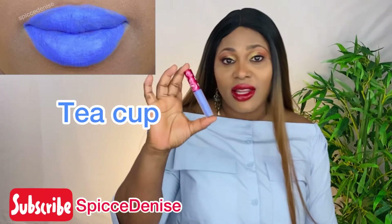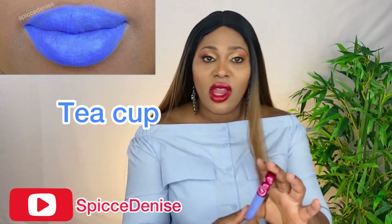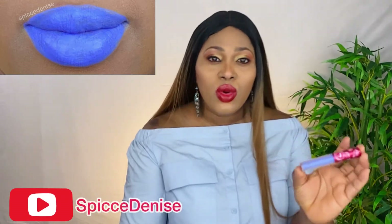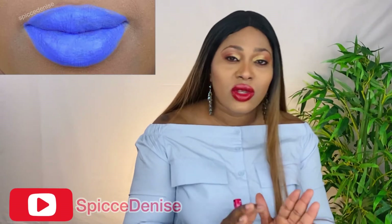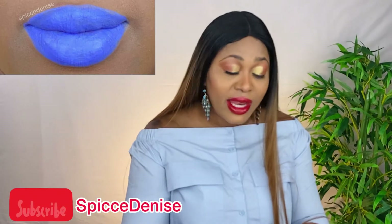The next color is Teacup. It almost looks like the top I'm wearing — it's a very cool look. As you can see on the lips, it is so nice. I really love all these colors.